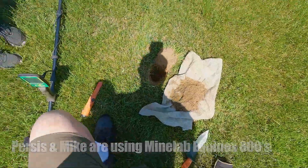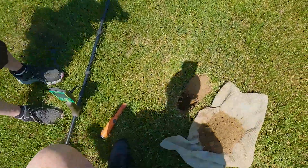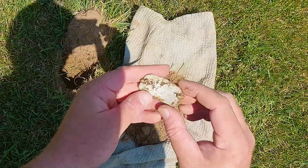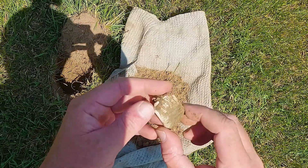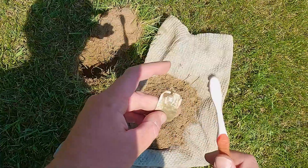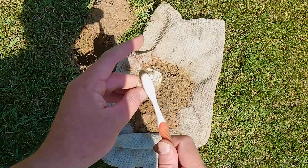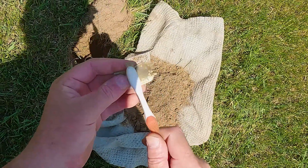I had a 19-20 signal here, it was fairly deep, and I just popped this up which has a silverish look to it. It's an ID bracelet — it's got some pretty decoration on it, like a horseshoe.